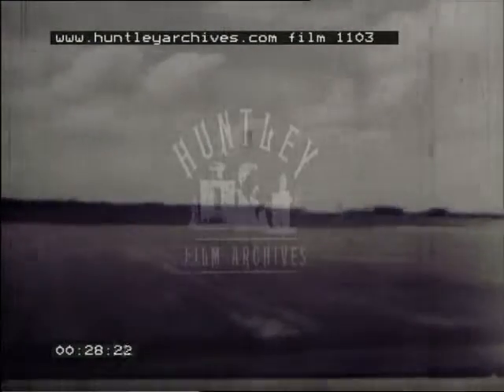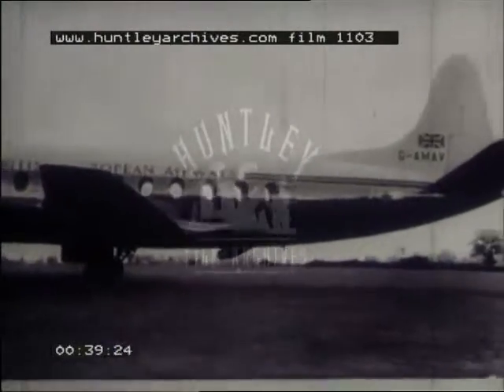At a time when the old and faithful piston-engined aircraft is retiring from the scene, airline operators are turning to something new to solve their problems. That something new is the propeller-turbined airliner, and here in the Vickers Viscount is the first of its kind in the world.